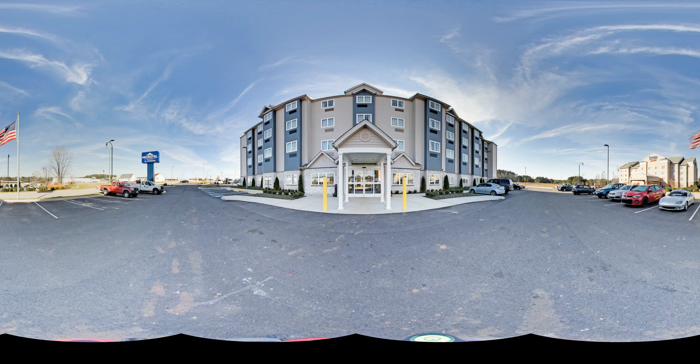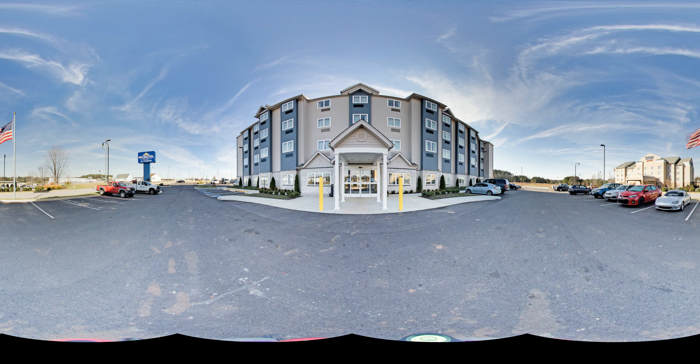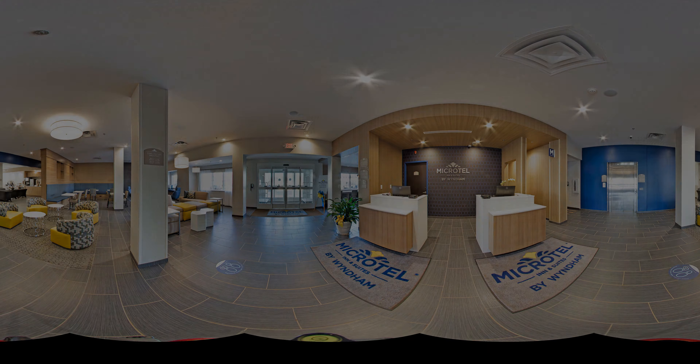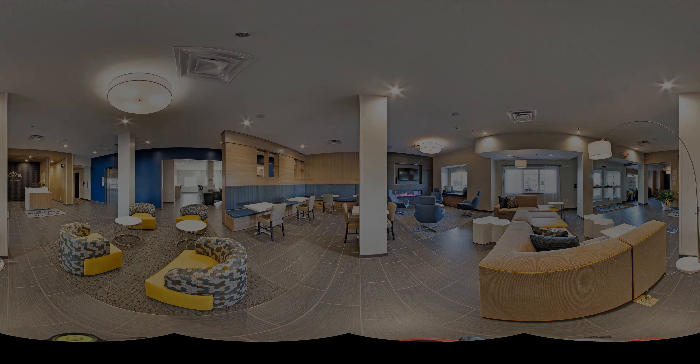Check out why everyone is raving about the newly opened Microtel Inn & Suites, South Hill, Virginia by Wyndham. Located just off Route 85, the hotel is perfectly situated near a variety of eateries and shopping. The location provides easy access to VCU Community Memorial Hospital, Blackstone, Lake Gaston, and Bugs Island Lake Kerr Reservoir.